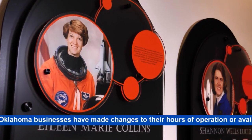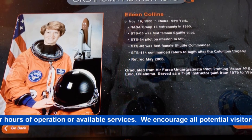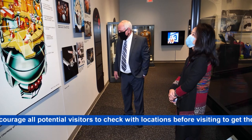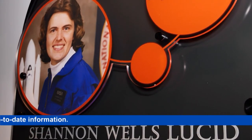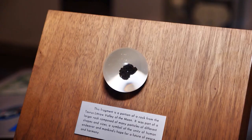She became the very first female pilot on the shuttle, and then she became the first female commander. Bill Moore is a space historian and author who contributed to the writing of these panels. He says this exhibit is significant — it showcases unique photos, rare items, and artifacts.